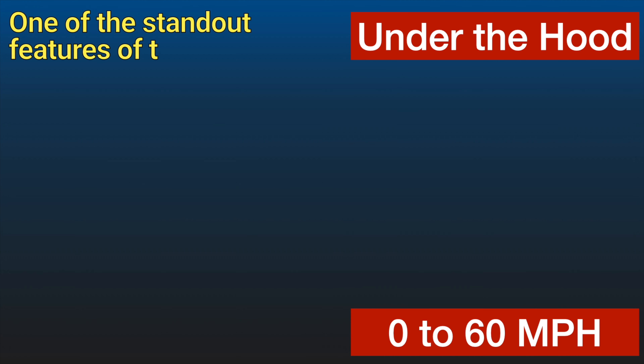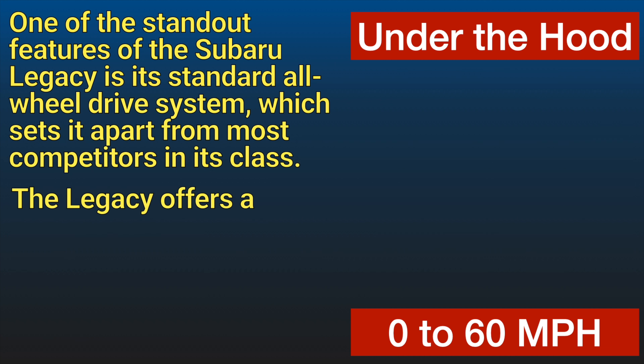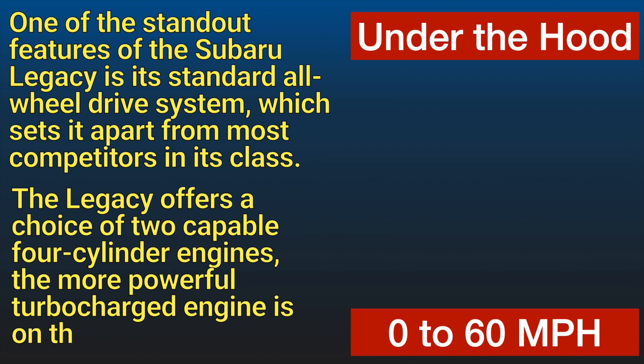One of the standout features of the Subaru Legacy is its standard all-wheel drive system, which sets it apart from most competitors in its class. This system enhances traction and stability, particularly in poor weather conditions, making it an excellent choice for those living in snowy weather regions.